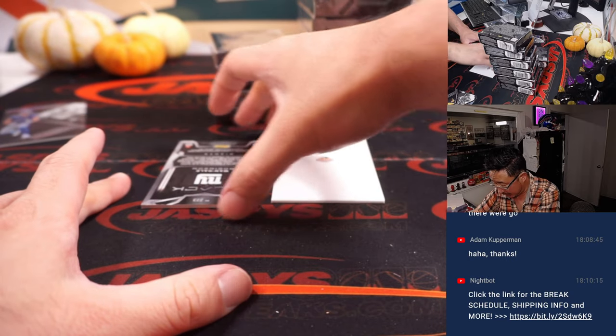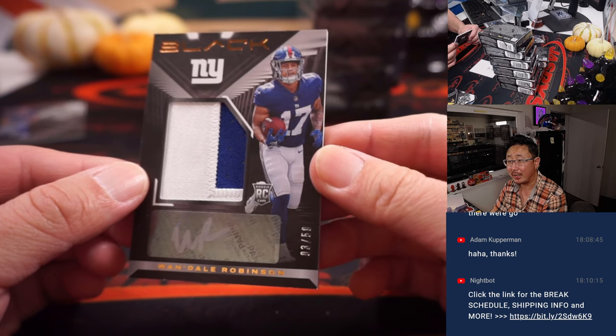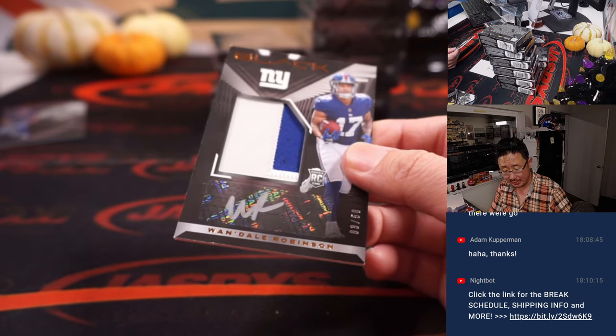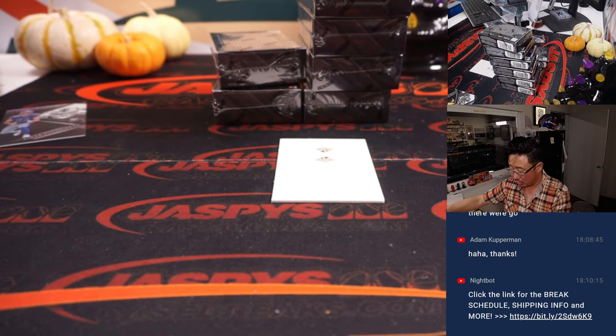And we have Wondale Robinson — two-color patch, silver ink autograph, 3 out of 50. Have a great weekend! Michael with the New York Football Giants.